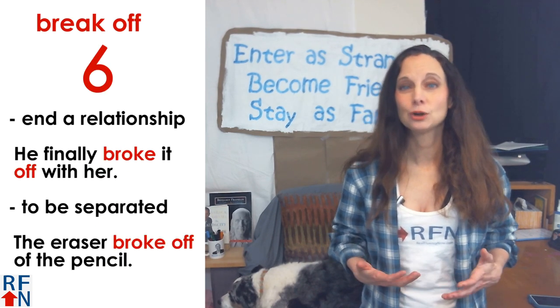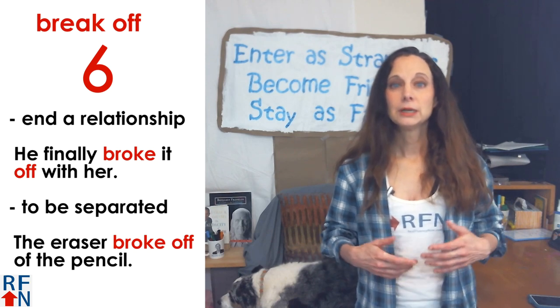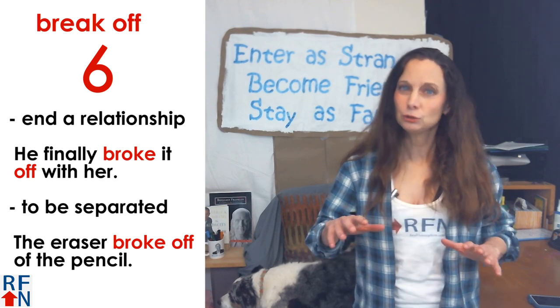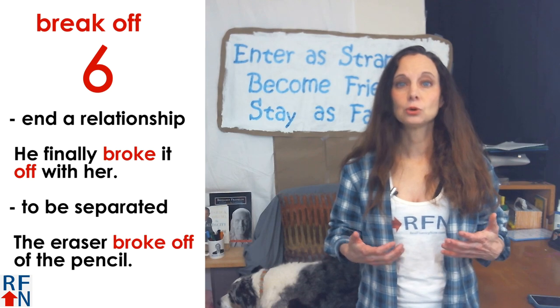Number six is break off. This means to end a relationship. For example, he finally broke it off with her.